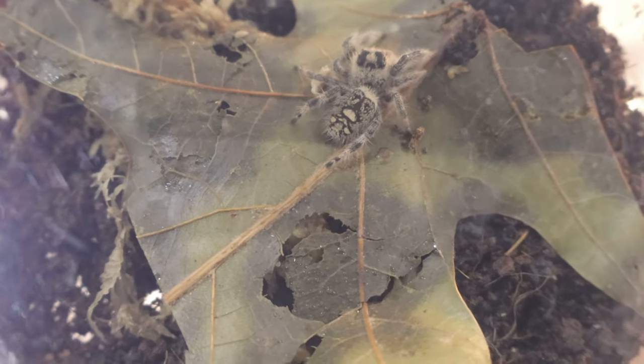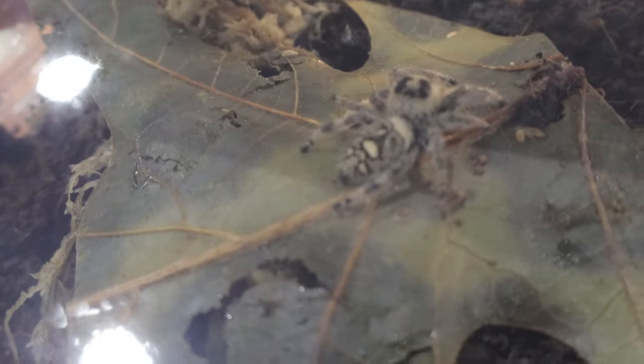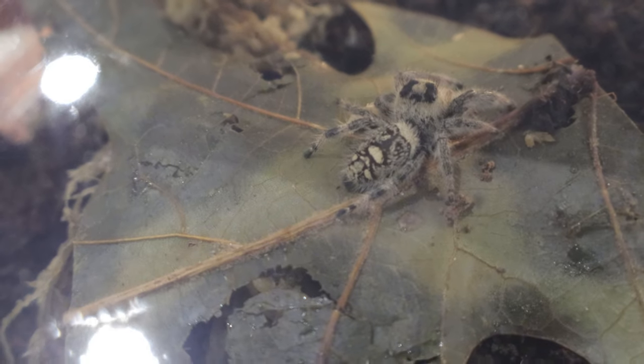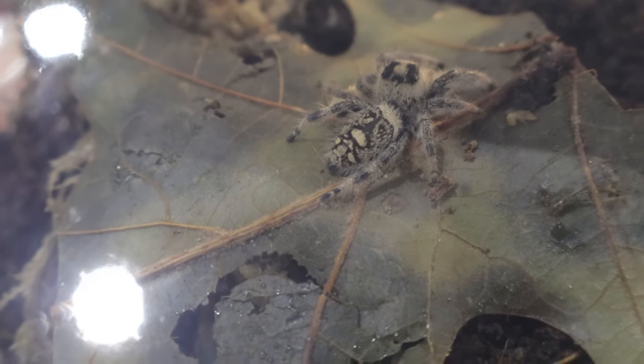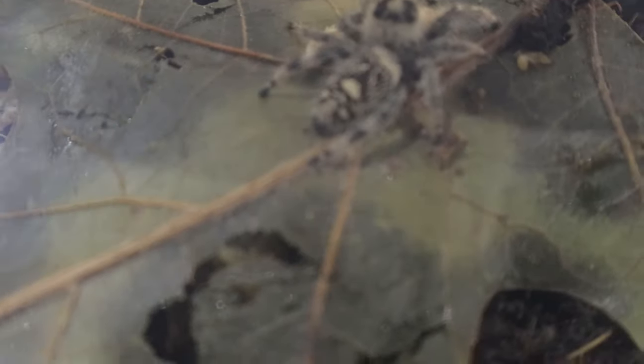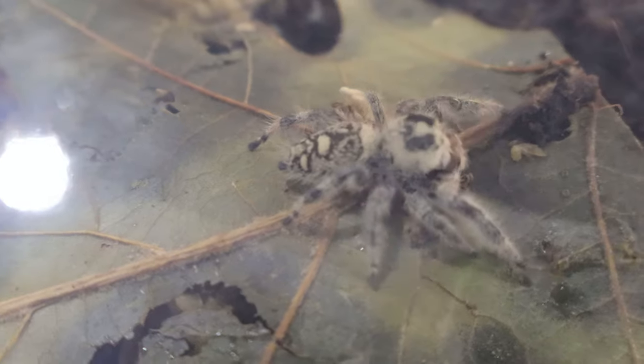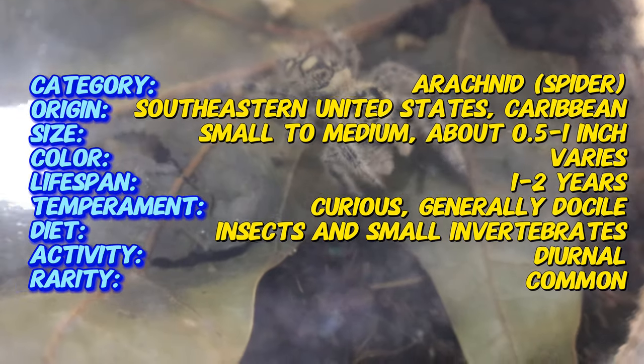Hey everyone and welcome back to Terra Mater Gardens. Today we're going to be talking about the Regal Jumping Spider. The Regal Jumping Spider is one of the largest and most striking jumping spider species native to the southeastern United States, particularly in Florida and in the Caribbean. Known for its agility and curious nature, it is a popular species among spider enthusiasts and is easily recognizable by its vibrant colors and large size compared to other jumping spiders.